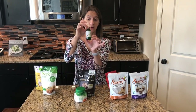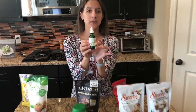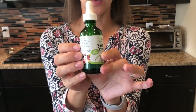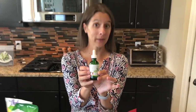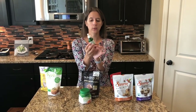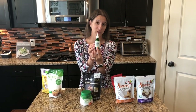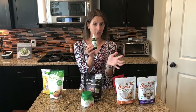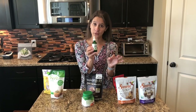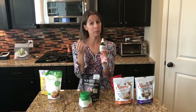The next keto sweetener I want to talk about is liquid stevia, and we absolutely love it — it works great in baking. Stevia is a natural sweetener derived from the stevia leaf. The brand we have here is Sweet Leaf Sweet Drops, which is one of the brands I've liked. It's available at our local grocery store in the health food section, and I also get it on Amazon all the time — it's great to have it delivered.